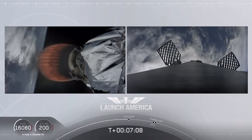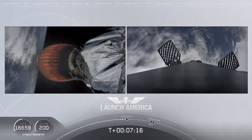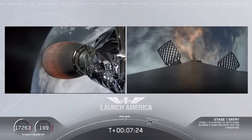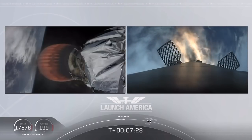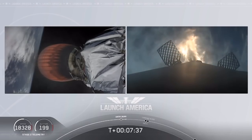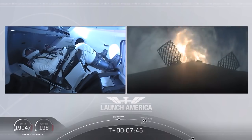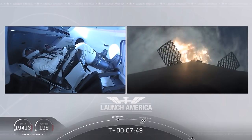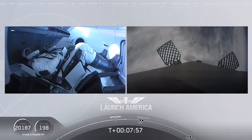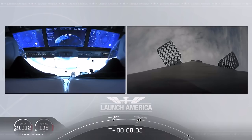Just about 10 seconds away from that first stage starting that entry burn — on your right screen we should be able to see that view live. Stage one entry burn startup. And there is that entry burn beginning. This burn lasts about 36 seconds long. While that entry burn continues, we're just about a minute away from SECO. We'll have a number of events all happen in rapid succession: the second engine cutoff, and we'll be looking for that stage one landing burn shortly after — actually just within a few seconds of each other.